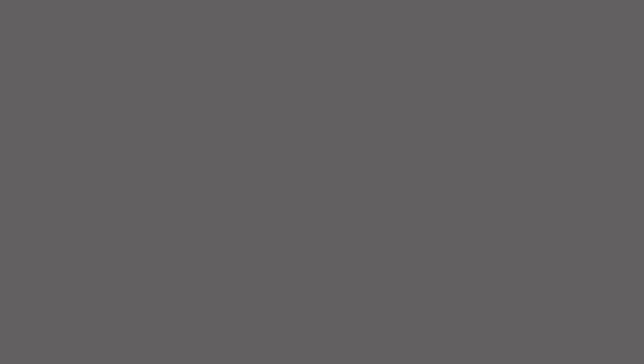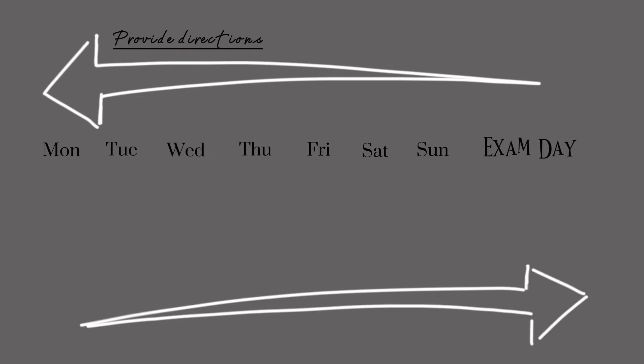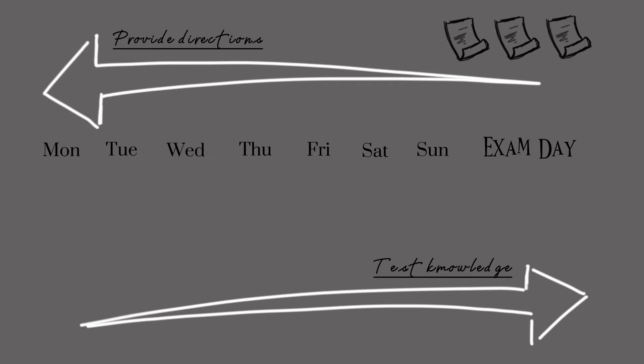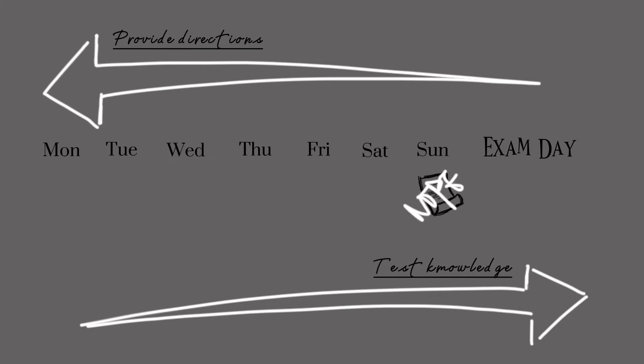To summarize: the earlier you do the practice paper, the more it serves to provide you directions to study. The later you do your practice paper, the more it serves to test your knowledge. If you have multiple practice papers, insert them into your study schedule so you can be guided and tested throughout, but avoid doing a new set on the last day before the exam. If you only have one practice paper, it's always better to do it at one third of your journey and let it guide your study onto the right track.